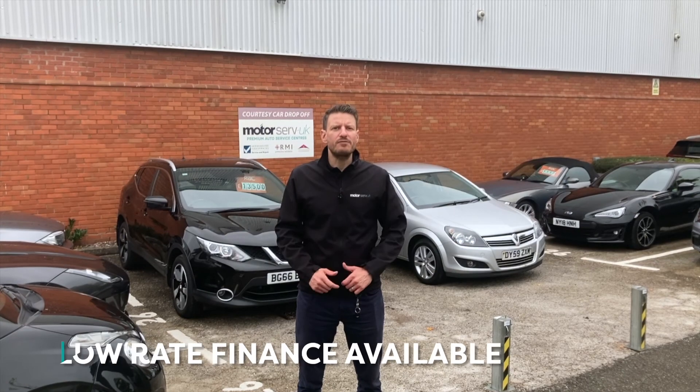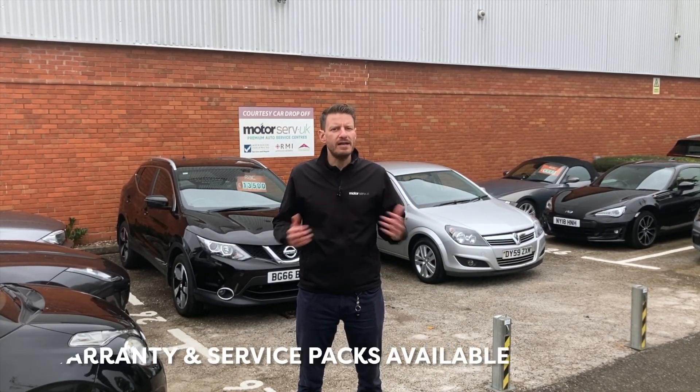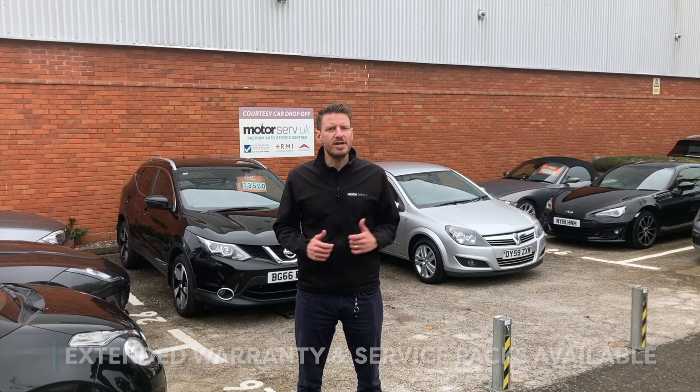Hi, it's Simon here. I'm the sales manager for Motoserve UK. Thanks for watching our video. If you're interested in this car or any of our cars, do give us a call today and one of our sales advisors will be happy to help. Thanks.